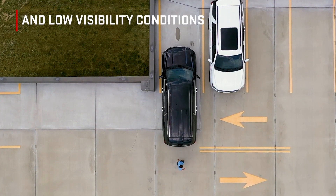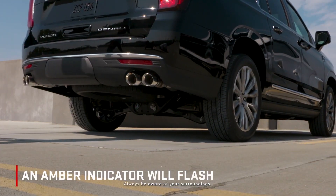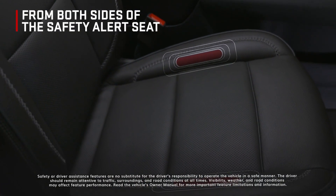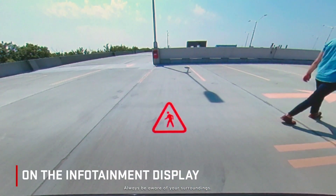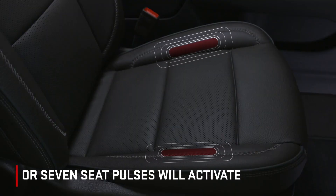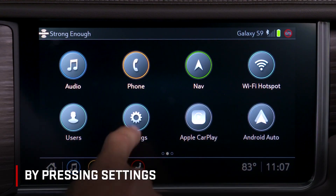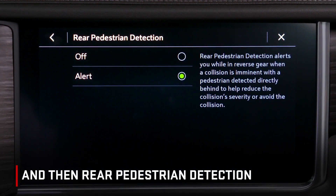Performance is limited in nighttime and low visibility conditions. If a pedestrian is detected, an amber indicator will flash on the infotainment display, and two beeps will sound from the rear, or two pulses will emanate from both sides of the safety alert seat, if equipped. A red indicator will flash on the infotainment display; seven beeps will sound from the rear, or seven seat pulses will activate when a pedestrian is detected close to the vehicle. Configure rear pedestrian alert by pressing Settings, Vehicle, Collision Detection Systems, and then Rear Pedestrian Detection.